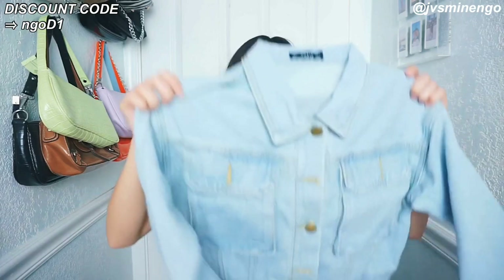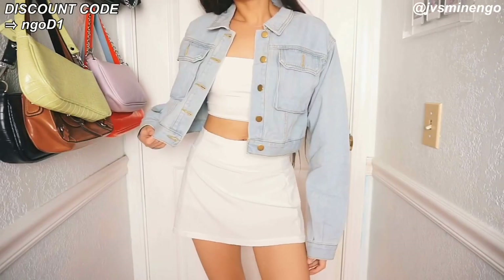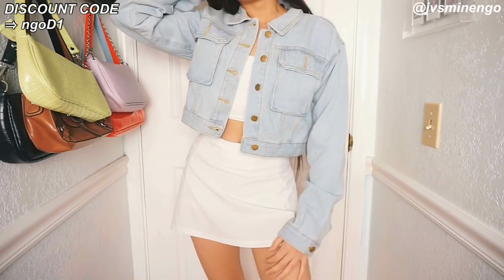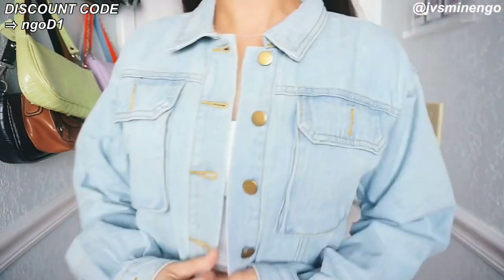So the next thing I got is a really nice cropped denim jacket. I really like testing out denim jackets from Romwe because before they were really bad — I never used to get them. But this past year I've been really impressed. This is just a really nice light wash one and the quality is really good. This is something I could definitely find at Urban Outfitters or American Eagle. The quality is actually really great and I definitely recommend it.